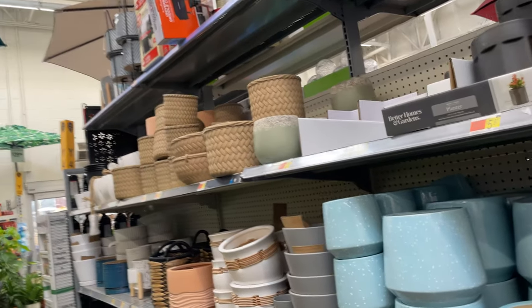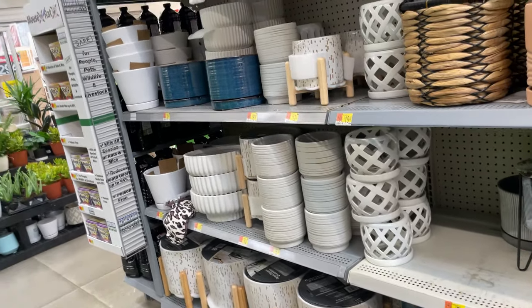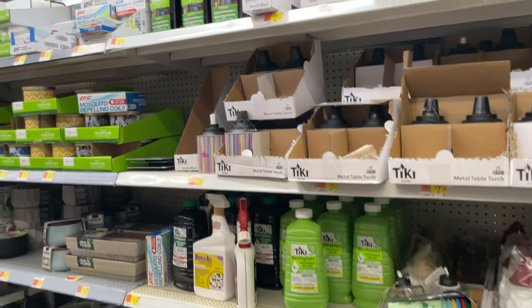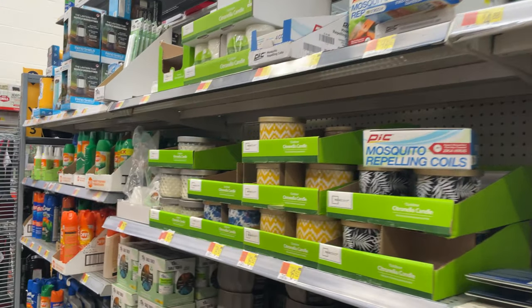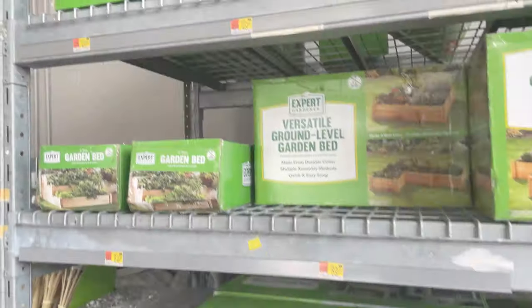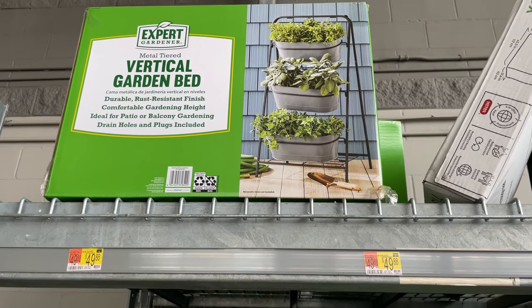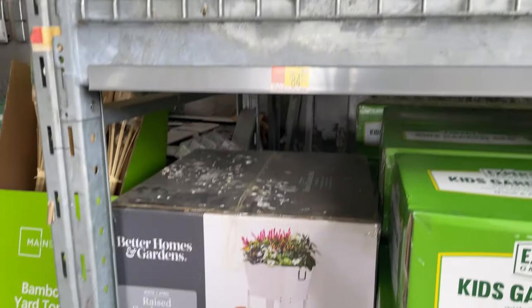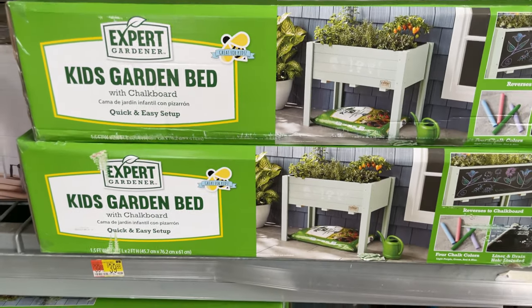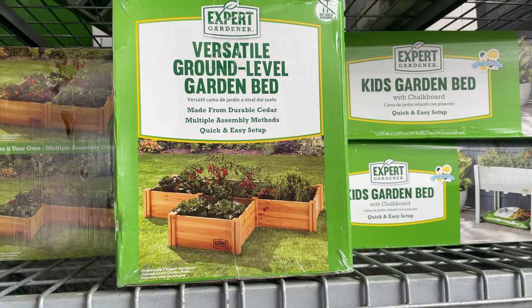They also have flower pots for your planters, really cute tiki torches, refills with different scents, and bug sprays because mosquitoes are always bad. For gardening lovers, there are little veggie garden beds — a really cute white one, and this fun kids' garden bed for $39.99. They also have three little wooden ones.